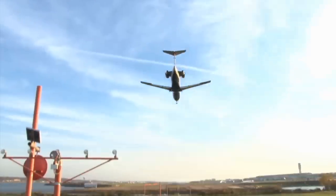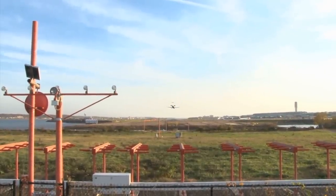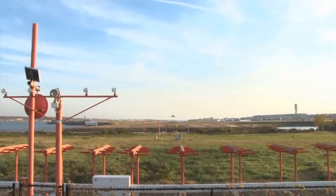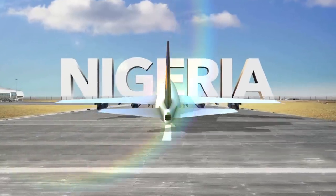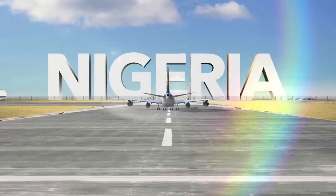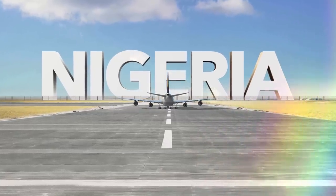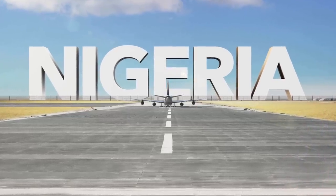Researchers attributed the problem to many factors, including the tendency for airlines to buy cheap jets that save money in the short run but come with an expensive maintenance routine. The study also blamed Nigeria's unstable government and its outdated aviation policies and operations, which desperately need updating. Once again, authorities ordered airports to clear out the abandoned planes as they look for ways to prevent the issue from repeating itself.